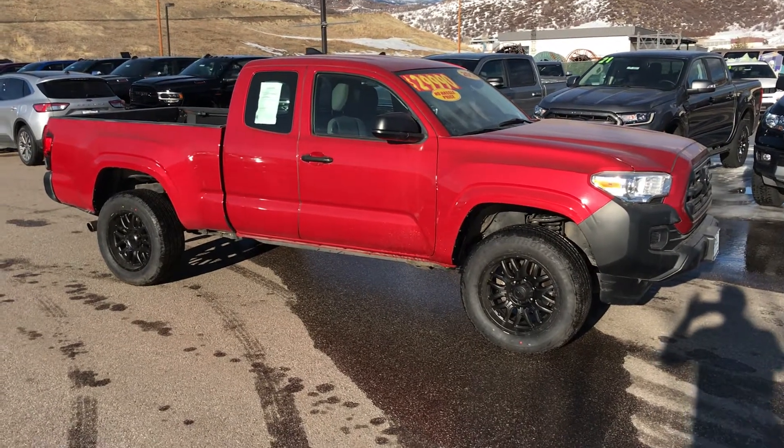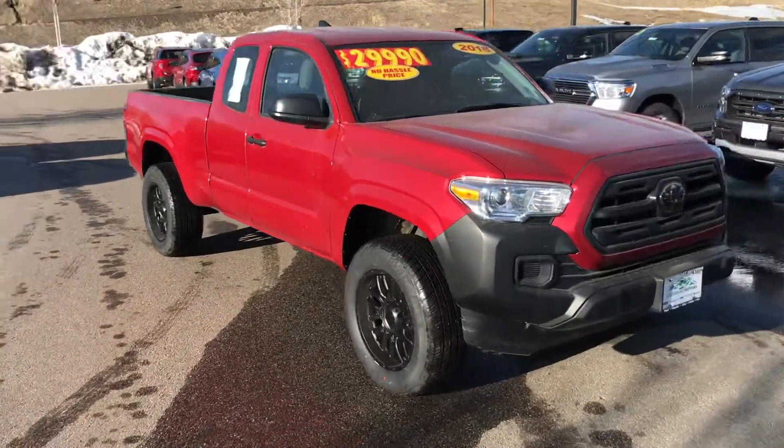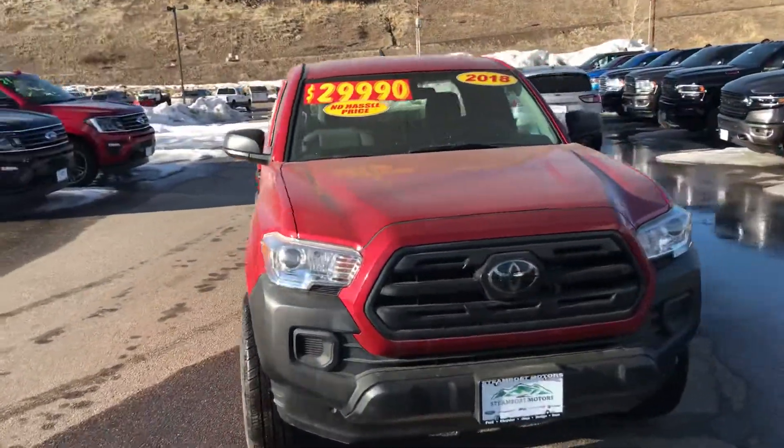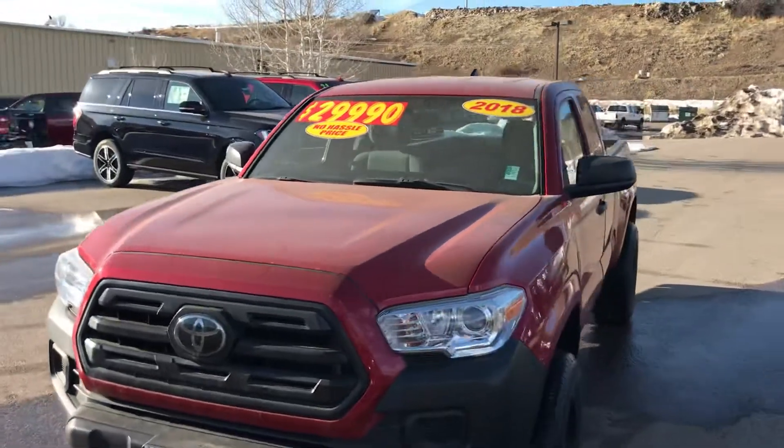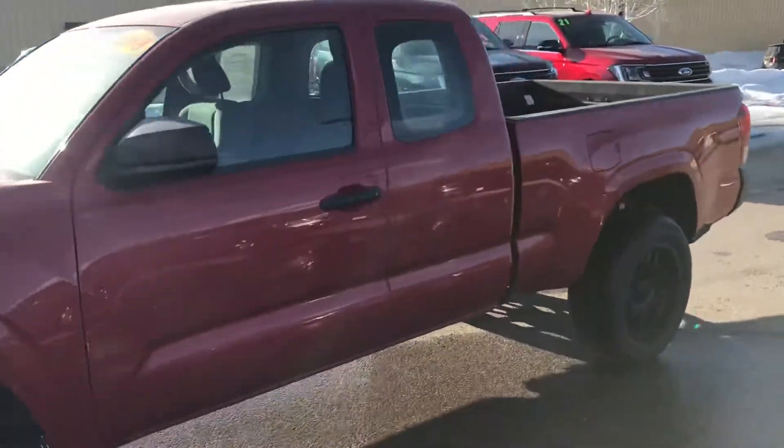Hey guys, welcome to Steamboat Motors. My name is Robert. I'm excited about this 2018 Toyota Tacoma SR. It's kind of a base model truck, but it's got some really nice safety features on it. A little over 32,000 miles on this one — it's in great shape.